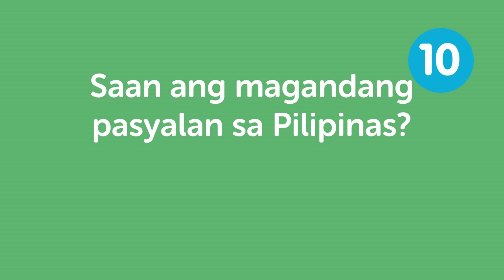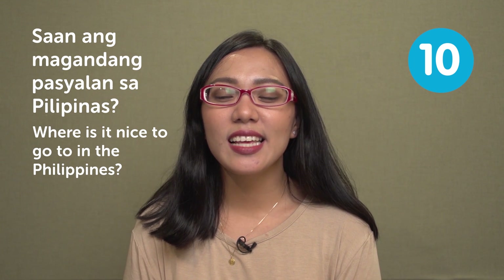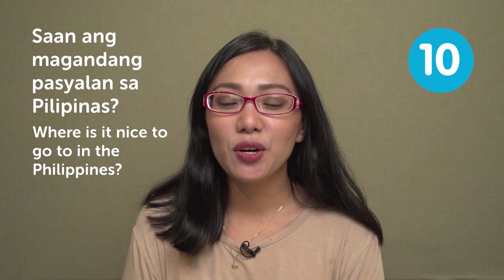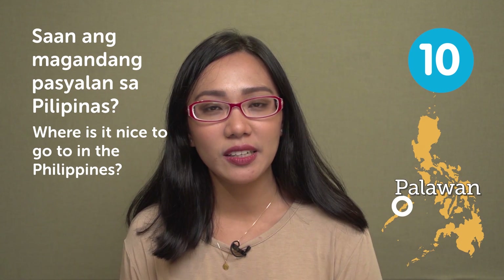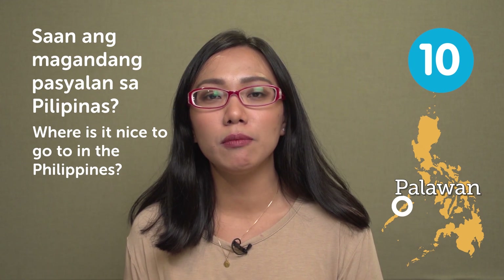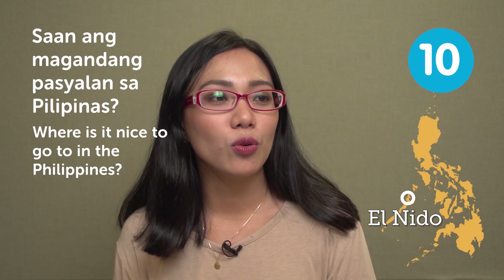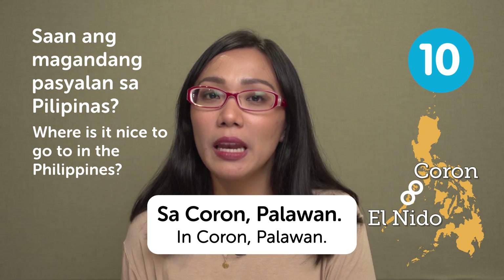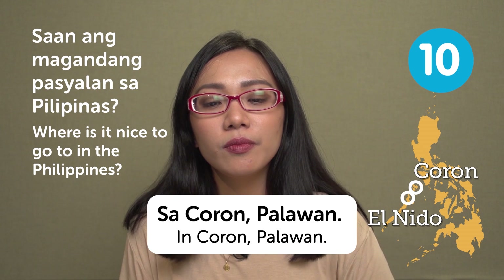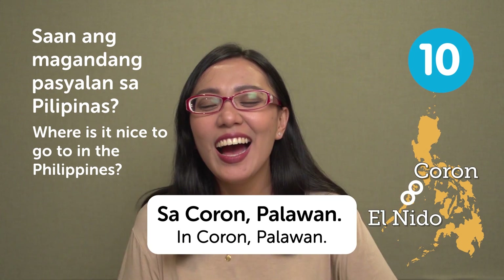'Saan ang magandang pasyalan sa Pilipinas?' — where is it nice to go in the Philippines? I would say Palawan, definitely. Just type Palawan in Google and you'll see really beautiful pictures. If you want to be specific, either El Nido or Coron. For example, 'Sa Coron, Palawan' — it's very cheap and a beautiful place. Those are the top 10 questions you should know in Filipino.